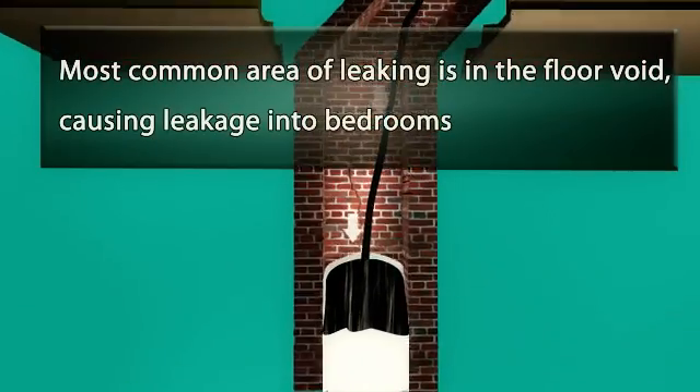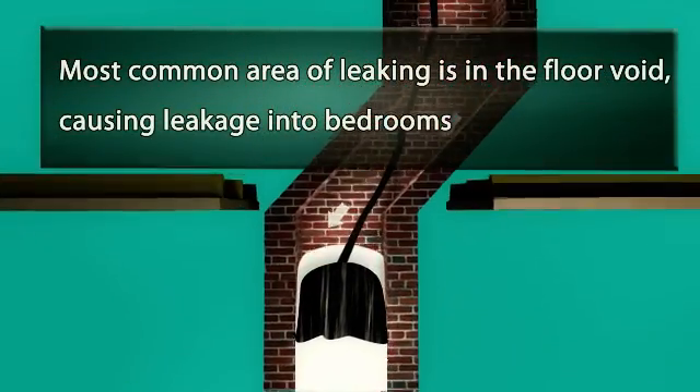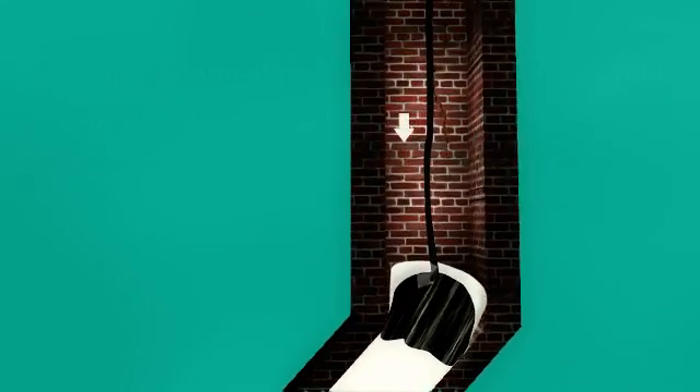Typically, there is no need to break into the flue to apply. The most common area of leaking is in the floor void, causing leakage into bedrooms.